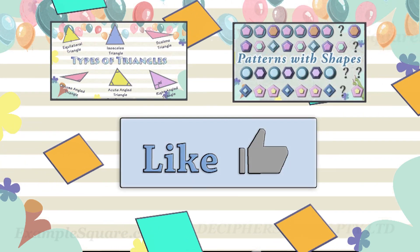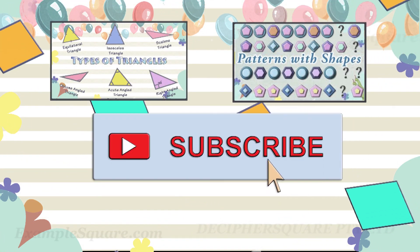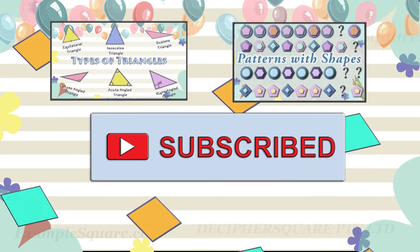If you liked this video, do give it a thumbs up and click on subscribe if you would like to get updates about new videos on this channel.